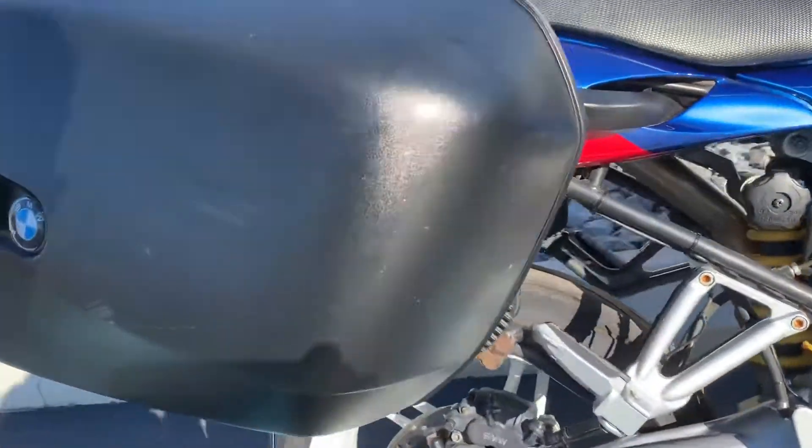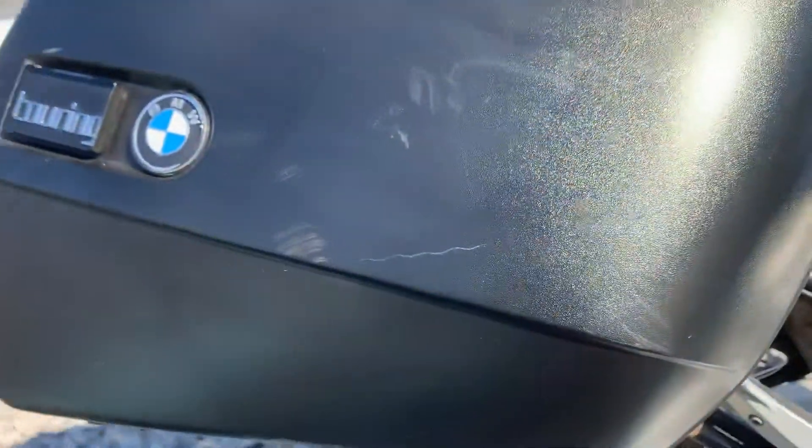Both bags are in pretty good shape here. We have a very light scratch in the right-hand bag, but it's light.